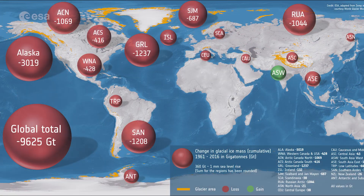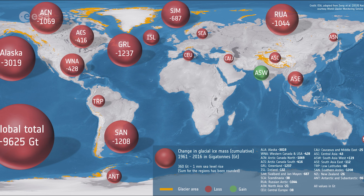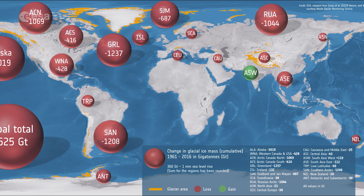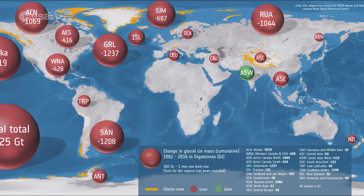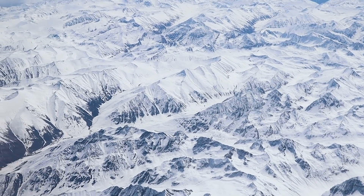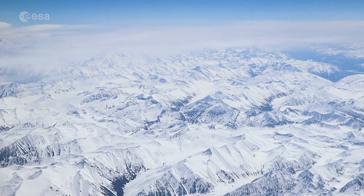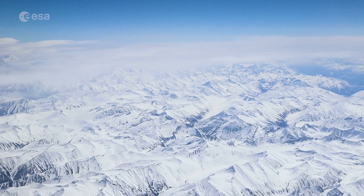Glacier shrinkage is a prominent sign of ongoing climate change. However, unlike many glaciers around the world, the glaciers residing in the Karakoram mountain range are not responding to global warming. Their retreating is less than the global average, and in some cases they are either stable or growing. This anomalous behavior of the region's glaciers has been called the Karakoram anomaly.